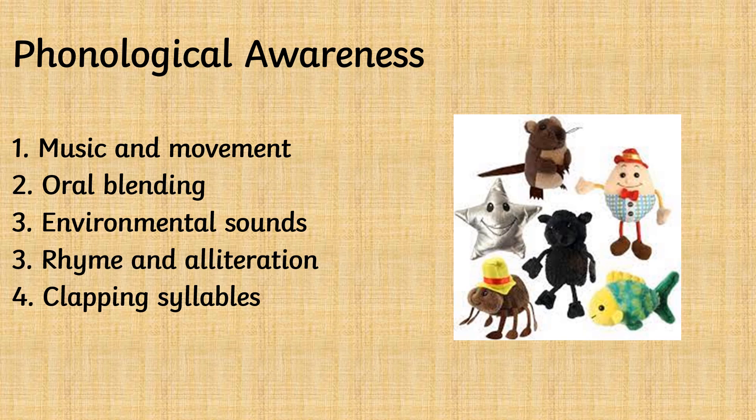Listen out for environmental sounds, asking your child 'what can you hear?' Enjoy singing nursery rhymes together and use alliteration. Alliteration is repeating a sound at the start of words — for example, 'hedgehogs hog the hedge'. You can also clap out the syllables to words, such as your child's name.